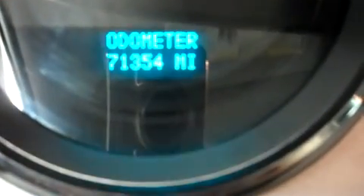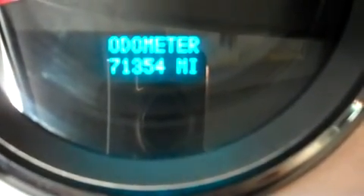Just so you can see the odometer, it reads 71,354 miles at the time of this video.